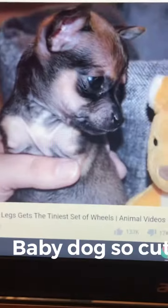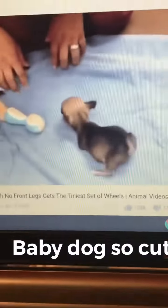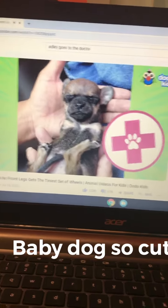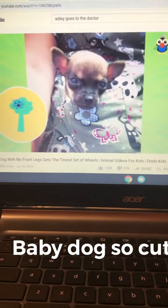He needed a new place to live, with a family who moved more at his speed. So a kind lady at the vet clinic decided to take Turbo home.